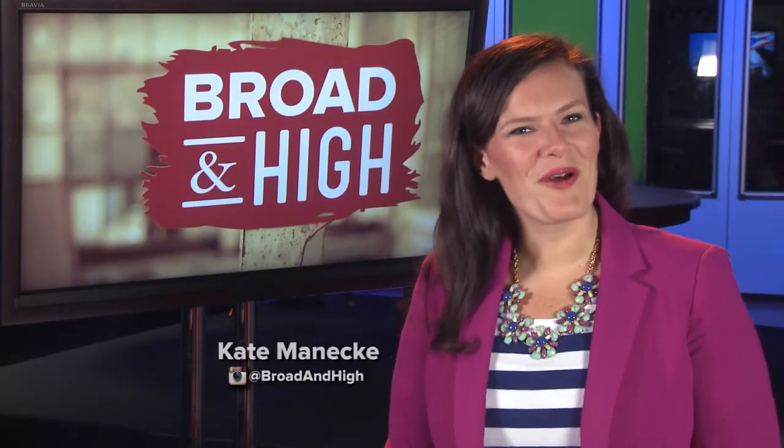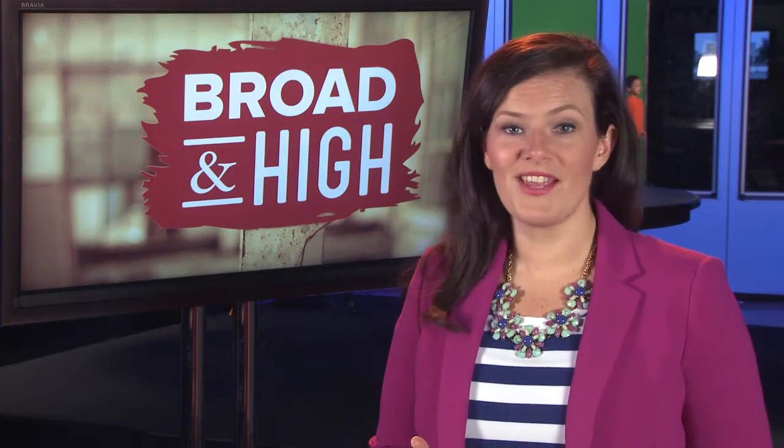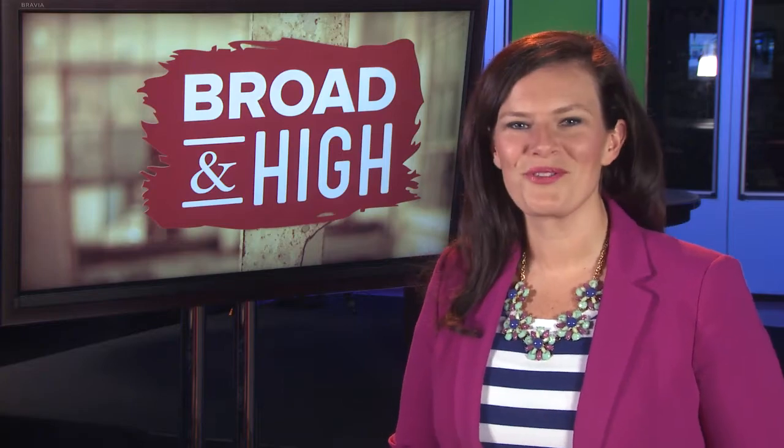Welcome to Broad and High. I'm your host, Kate Manichie. If I asked you to think of a landmark in your life, you'd probably conjure up an image of a building or some type of physical structure that commemorates a specific place — say the Empire State Building or the Ohio State House. But when that same question was posed to a group of Columbus artists, many of them took a much more personal approach.